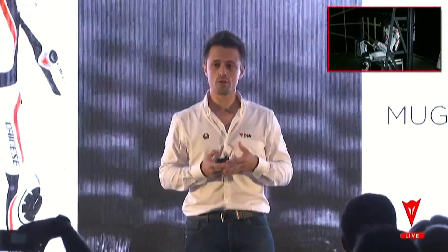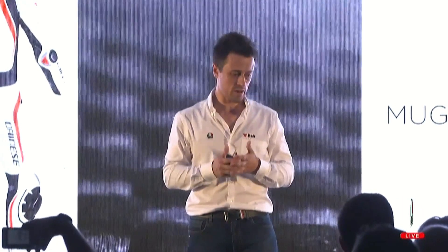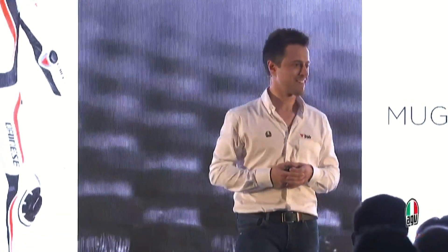This is the new Mugello Air. This product is the next benchmark in safety within racing. Thank you for your attention.